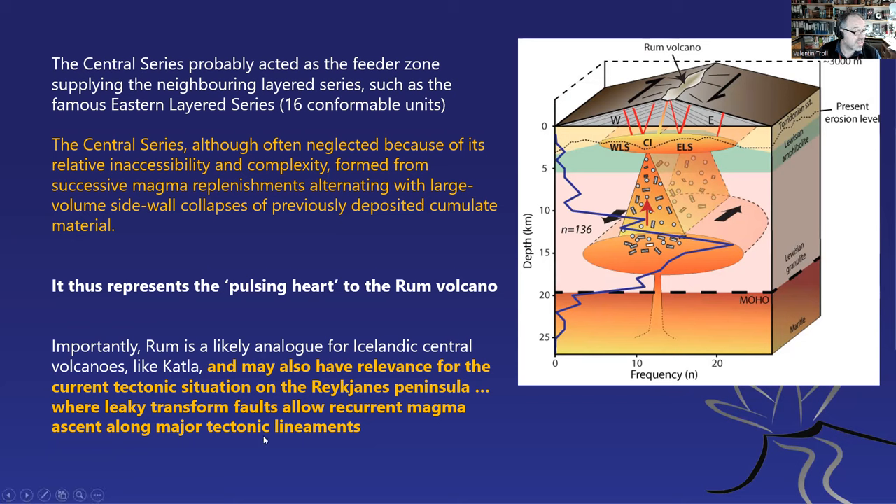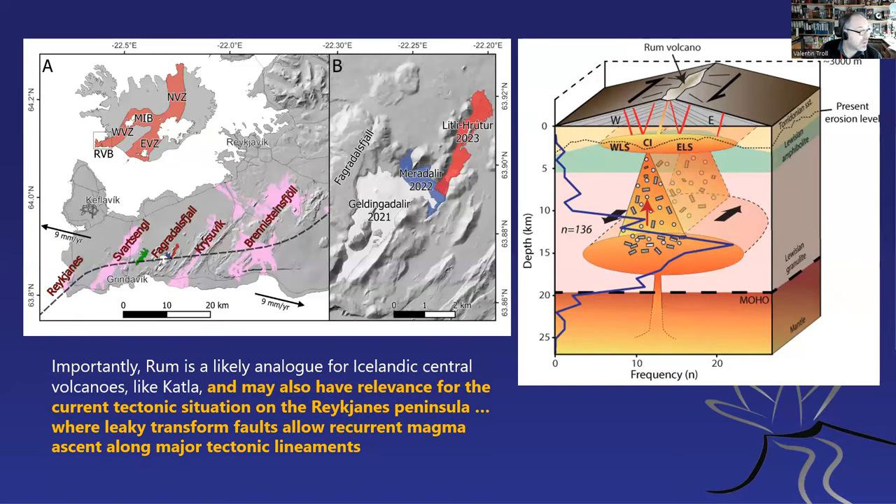Icelandic central volcanoes like Katla, or what's going on in the Reykjanes Peninsula, may be analogous to this situation, and this is to a large degree shaping my thinking about what's going on under, for example, the Reykjanes Peninsula. Here's the Reykjanes Peninsula — this is the Fagradalsfjall eruptives, these are the new Svartsengi eruptions — see how all these volcanic systems are strung out, the old ones and also these lava fields. I actually think these movements are very similar to what we saw in Rum. What the Rum volcano would have looked like back then is a bit similar to what we see in Iceland.